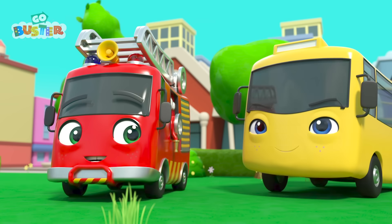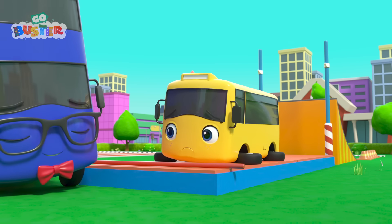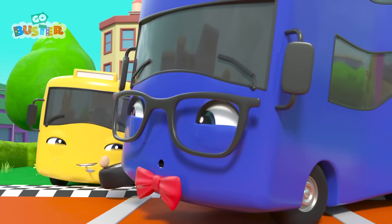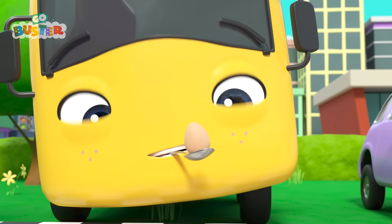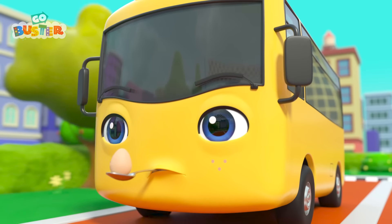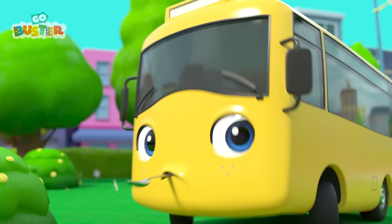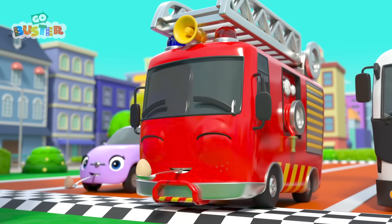Buster thinks he can beat that jump. Off he goes. Oops! He doesn't look very happy. It's the egg and spoon race next. Get ready, and go! Buster really wants to win! Whoops! Buster was going too fast and smashed the egg. Oh dear! And Ash is the winner! Well done, Ash!